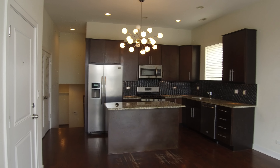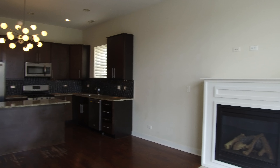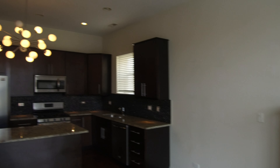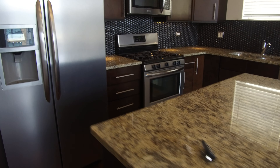It has nice espresso cabinets — those are 42-inch cabinets. So you can see just by that you're probably looking at nine-foot ceilings here, maybe a little higher. There's a nice gas fireplace with a place above it for your TV. Nice modern lighting and granite countertops. Really nice breakfast bar here.